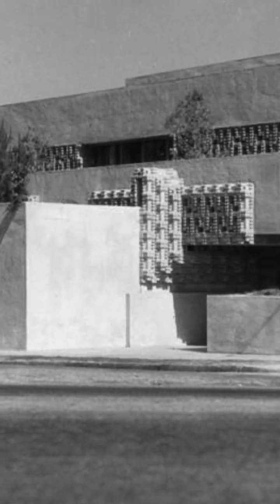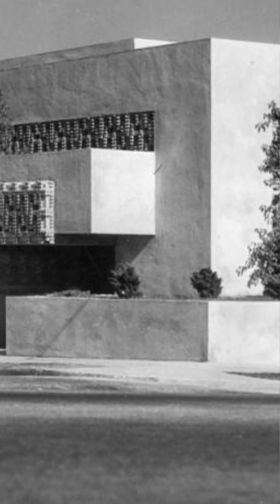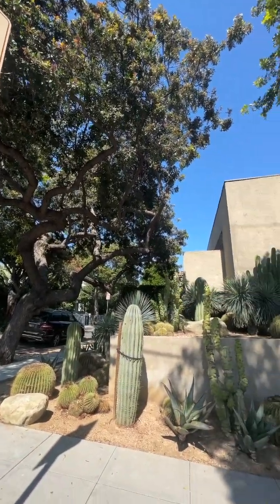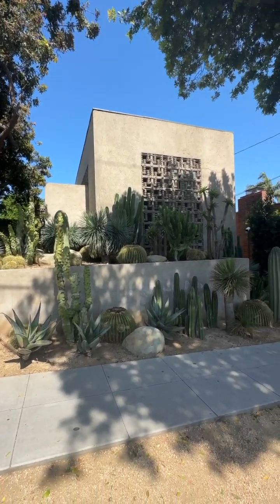This was the building where Lloyd Wright, son of Frank Lloyd Wright, lived and worked from 1927 through his death in 1978. And while he was often overshadowed by his father in his architectural career, Lloyd Wright was a terrific designer and landscape designer.